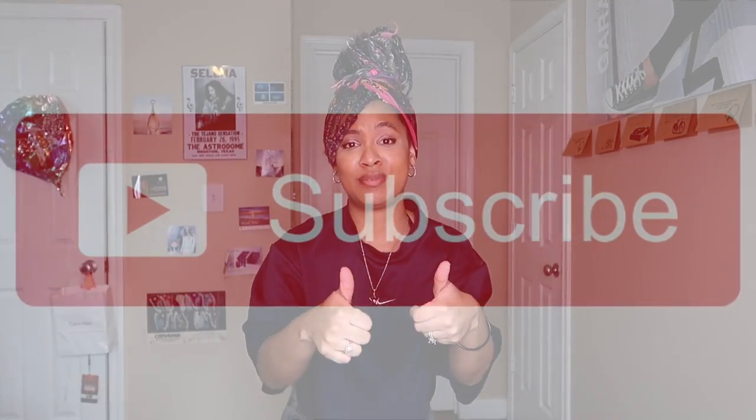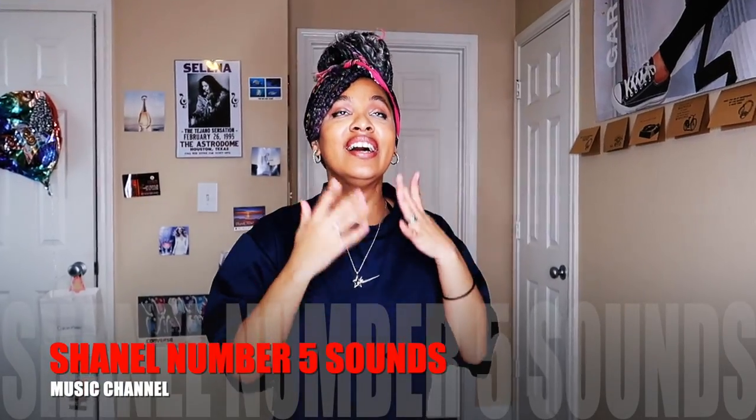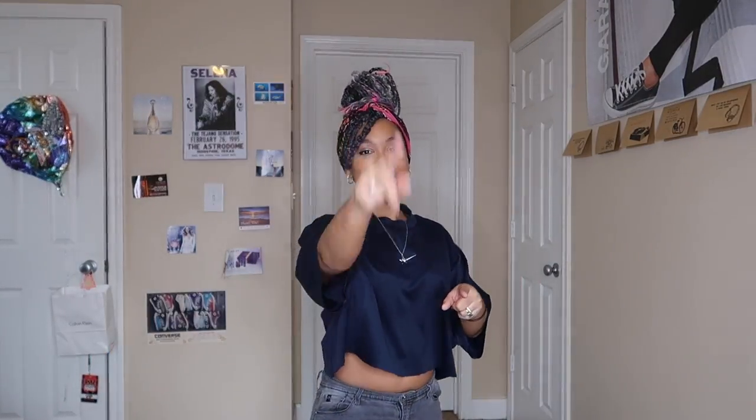Thank you so much for watching. If this is your first time here, please come back. Go ahead and click the big red subscribe button, give this video a big thumbs up, and click the post notification bell so you know every time I drop a new video. Check out my music channel and follow me on all my other social media — I'll see you in the next video!